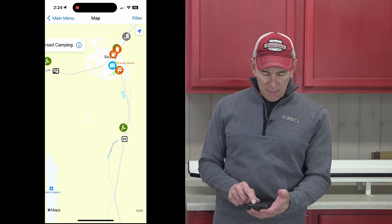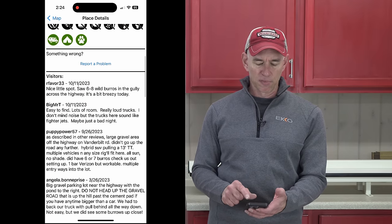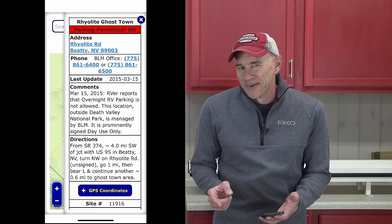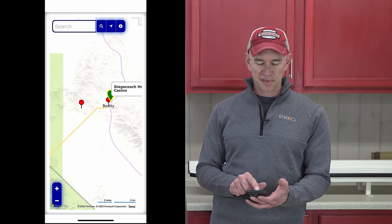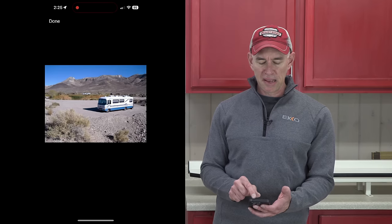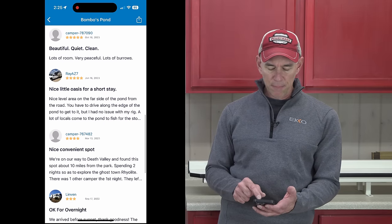iOverlander is giving me all sorts of options around Rhyolite. Here's one — Vanderbilt Pond, not too far away, right on our route, with lots of reviews. There are wild burros apparently. Next, opening the Overnight RV Parking app around Rhyolite, I get only one green option — a casino parking lot that charges a fee. Then checking Campendium, the blue and red icons show RV parks and the green shows boondocking or public land campgrounds. Checking the green gives me Bombo's Pond, which looks like the same boondocking spot found on iOverlander. That's the spot for us.